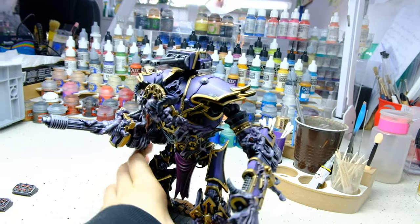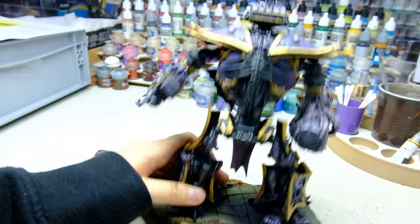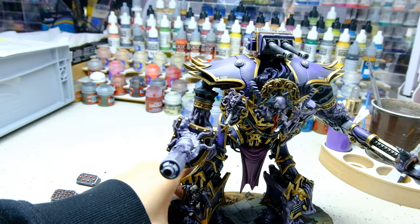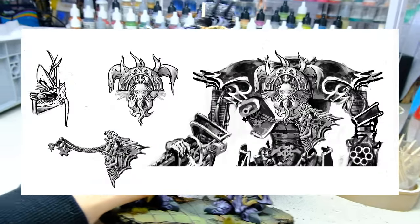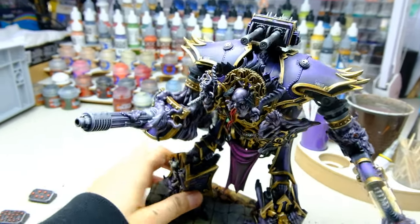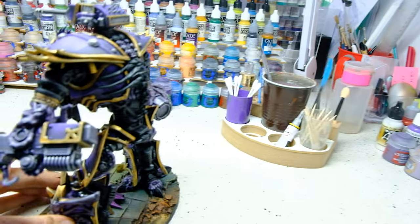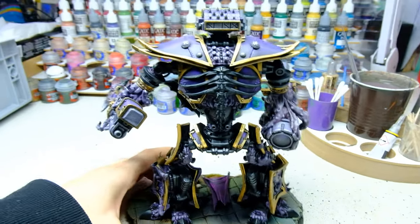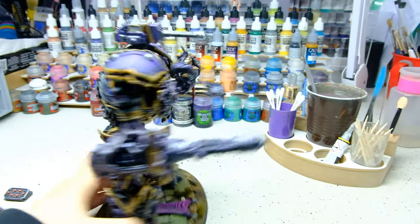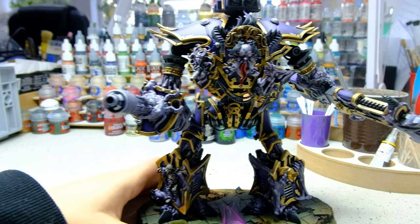You may not believe it, but this model was made within our company — printed by us, made from scratch by our workers, specialists and sculptors, and also painted by us. It's the first time this model has been painted in our company so we are very excited. Look how pretty it is — I love it.